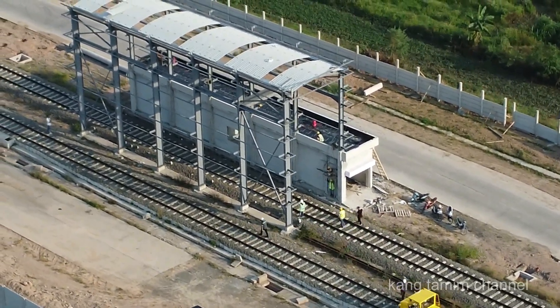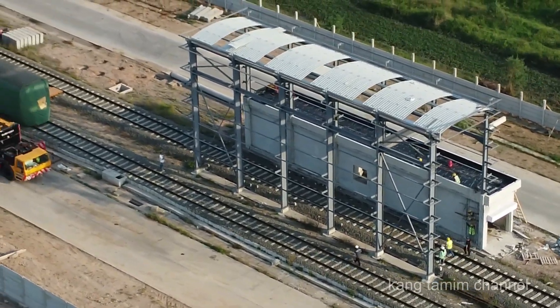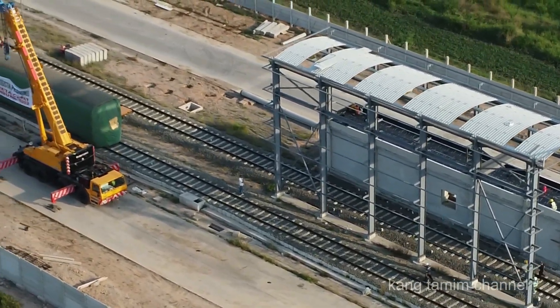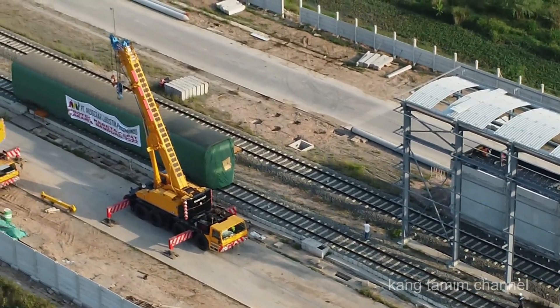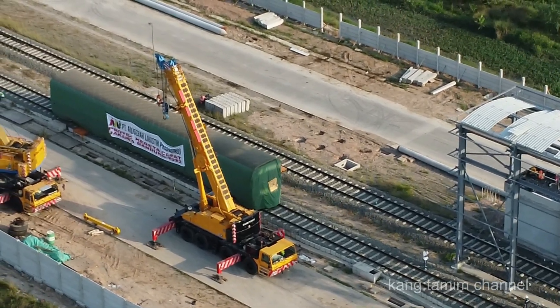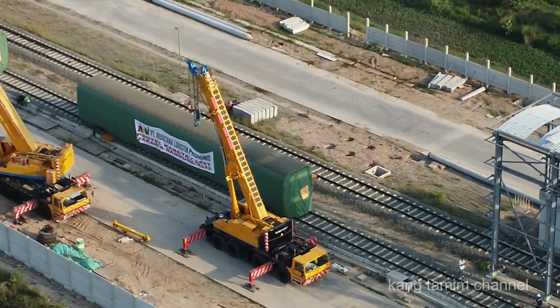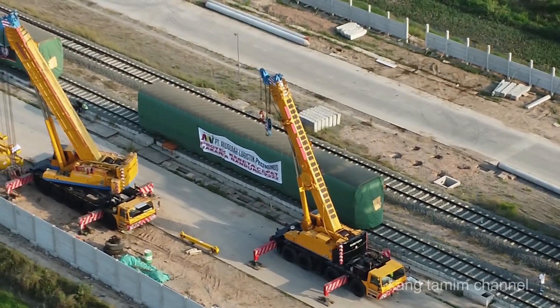Area depo ini baru saja kedatangan 3 alat atau mesin canggih, yaitu merupakan bagian dari trainset kereta cepat Jakarta Bandung. Elektrik multiple unit EMU CR400AF — satu unit bagian kepala dan dua unit bagian gerbong penumpang.